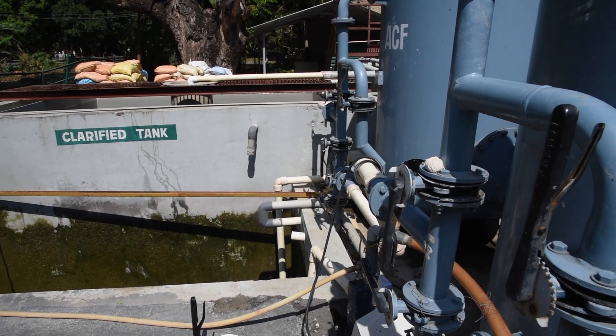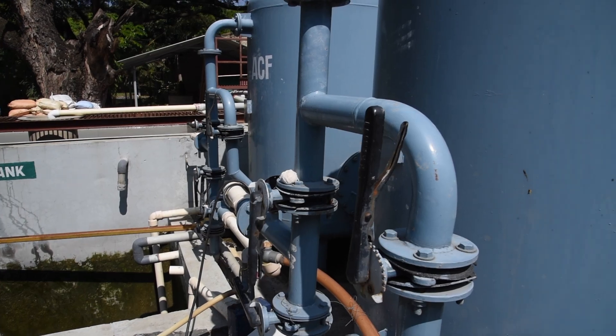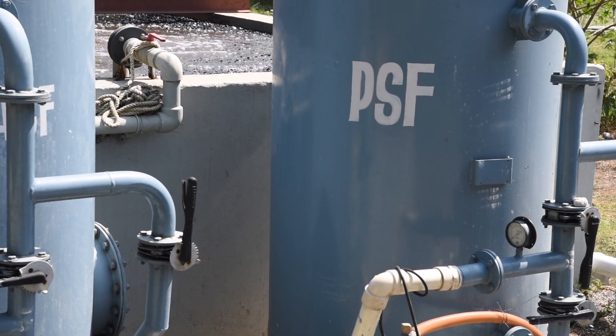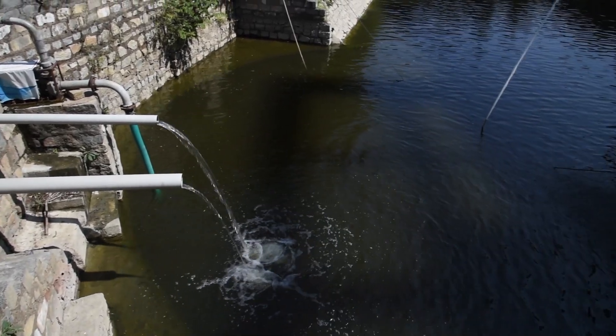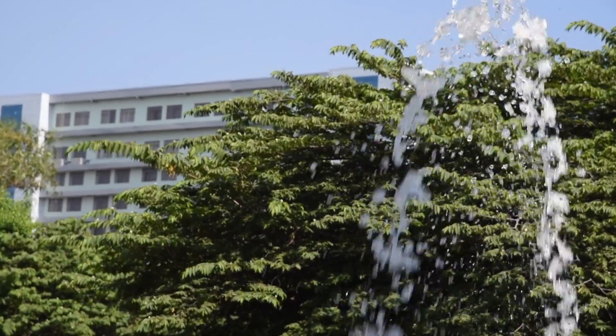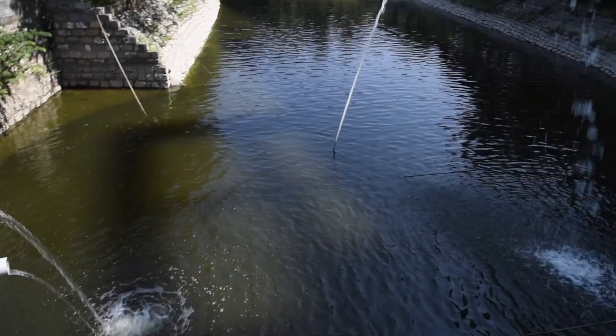From the clarified tank, the water is sent to the purifier for the final level of purification, after which the purified water is stored in a huge pond inside our university. Each day, 12 lakh litres of water is purified through this process.